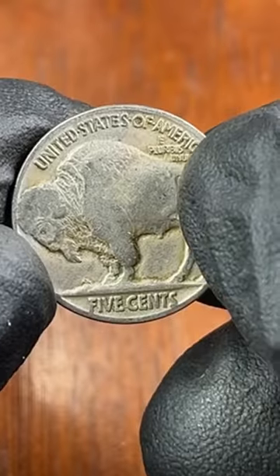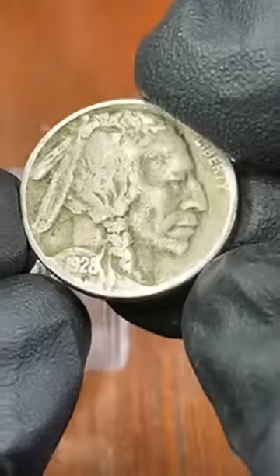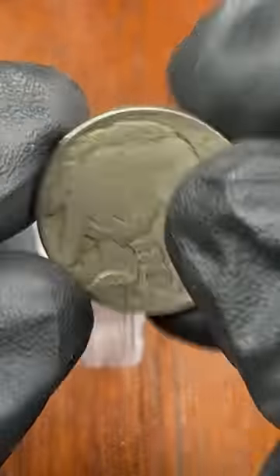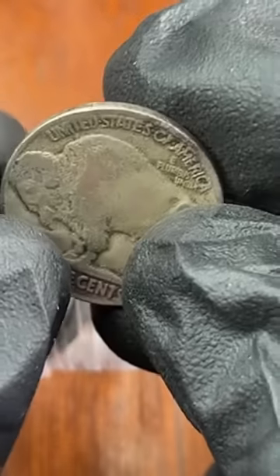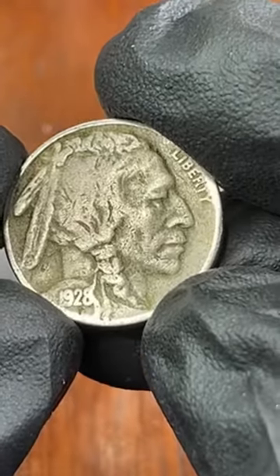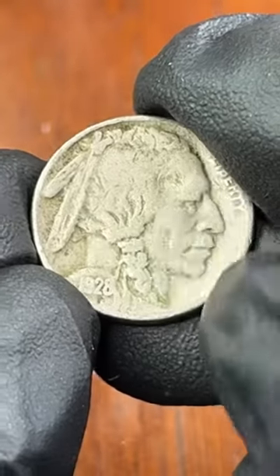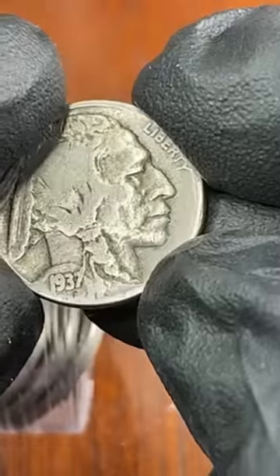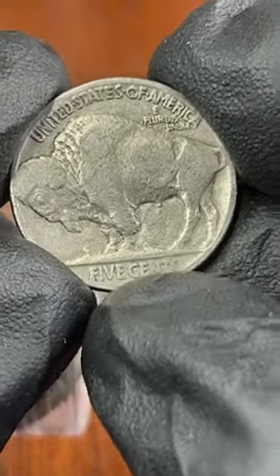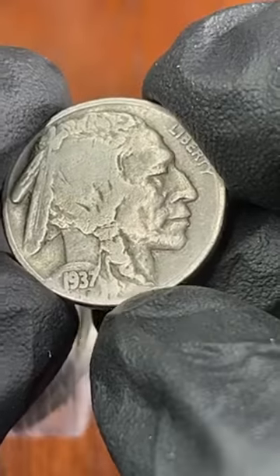1927. Generally a buffalo nickel with no date at all is maybe a dollar. Hold on — here's a 28 S. It's still kind of a common date but this is a 28 S and it's a full date, so it's still like three bucks.